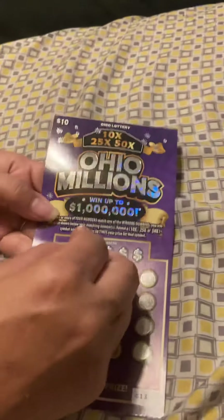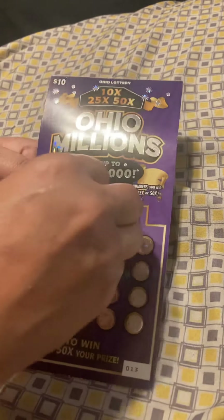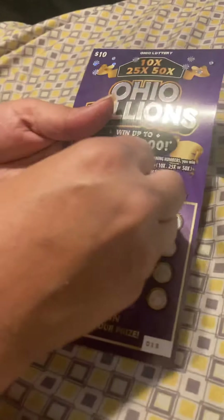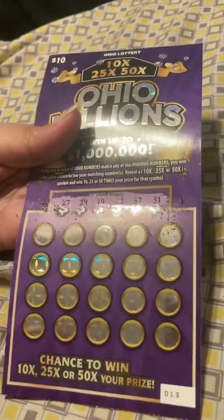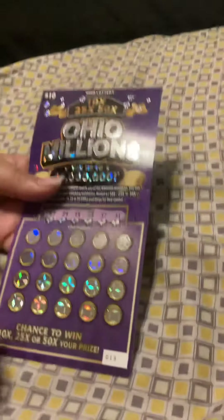Let's see the winning numbers. The winning numbers are 27, 29, 14, 32, 37, and 31. So hopefully we can get a times 10, times 25, times 50. That'd be good. Let's see what we get.